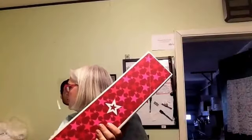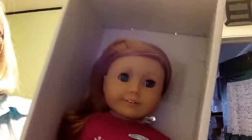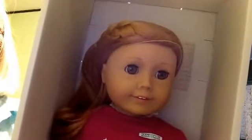Next up we have Mia, and Mia sold for $232.51 — she's a beauty. She's an ice skater. Insured shipping was $10.54, and she's going to Carthage, New York.